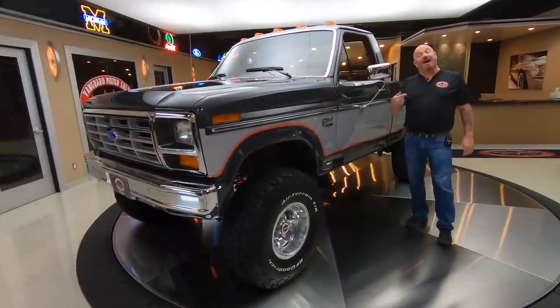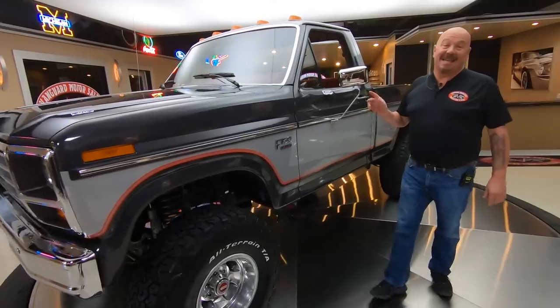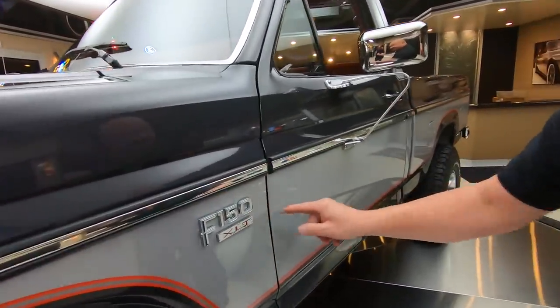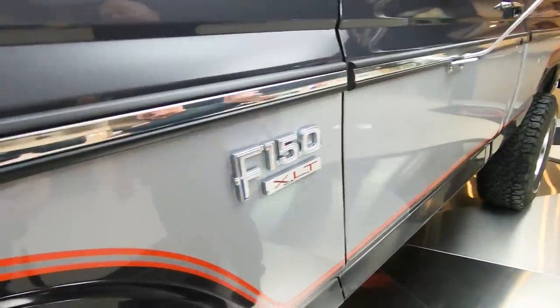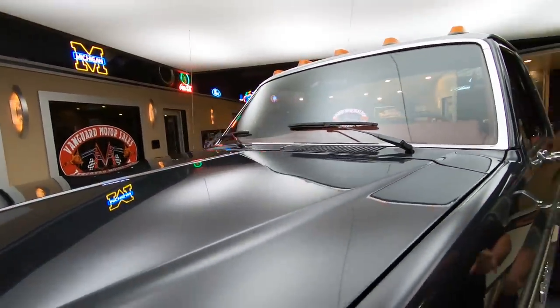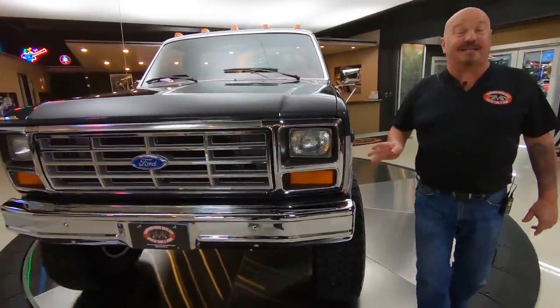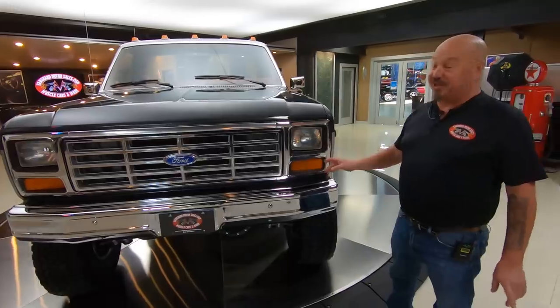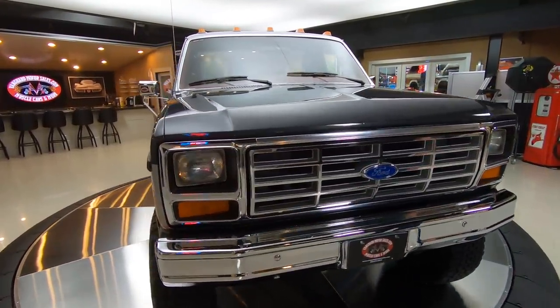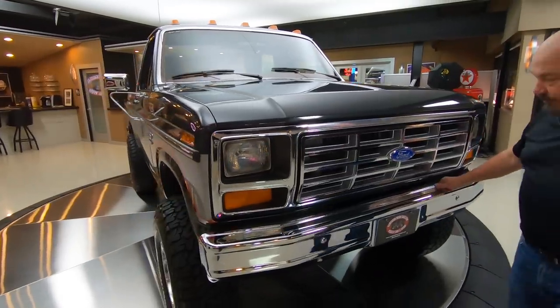Welcome back to Vanguard Motor Sales. I'm Greg and this is a 1985 F-150 XLT Lariat with a 351 under the hood. What's so cool about this truck is this is the last year for the carburetor on top of the motor — no fuel injection in this baby. This is one sweet truck.